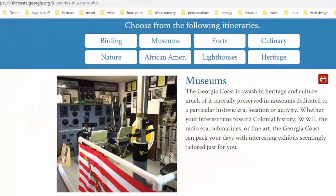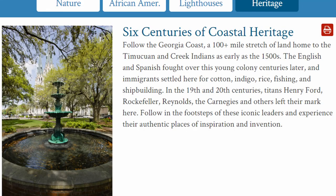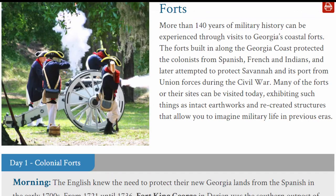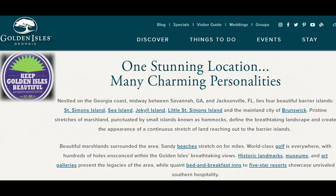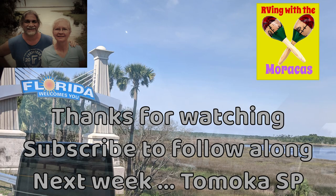If you're thinking about visiting this area, check out visitcoastalgeorgia.org. They have info on the many museums, forts, lighthouses, nature and historical sites on the coast, including multiple day itineraries. Of course, just sitting on the beach, maybe fishing or having a beverage, is a good way to recharge the old batteries. Thanks for watching — please subscribe to follow along on our adventures.